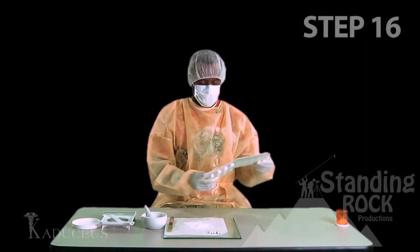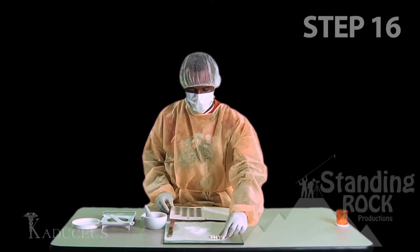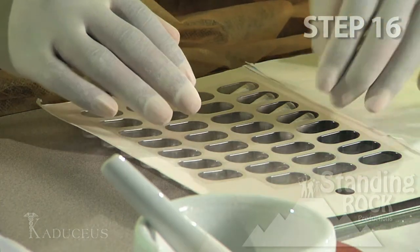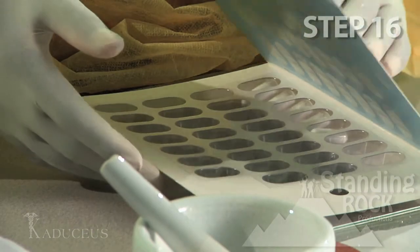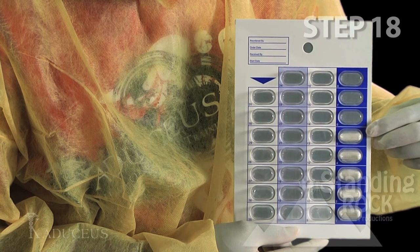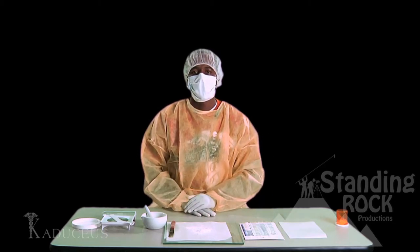Next, we'll grab our blister pack. Notice it has 31 doses on it. We'll insert them in the bottom left-hand corner of the blister pack. Always work in a vertical fashion. Remove the adhesive seal and enclose the capsules. Notice your blister pack has five doses. Also, remember to place the label on the top right-hand corner with the patient's information. And this concludes our placebo lab.